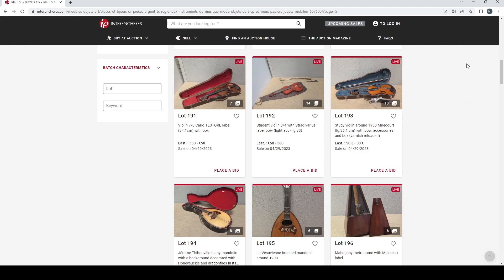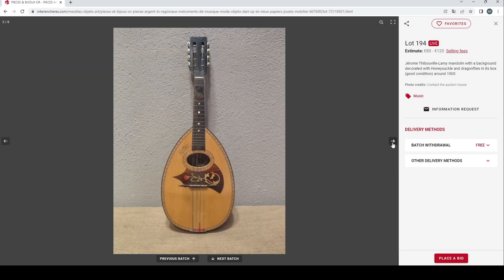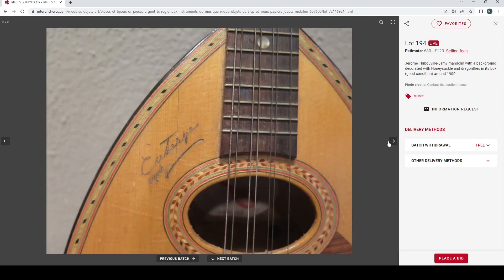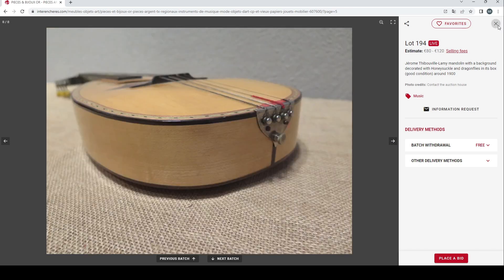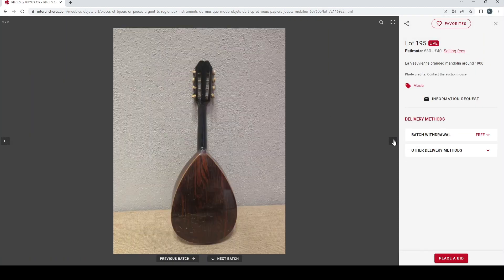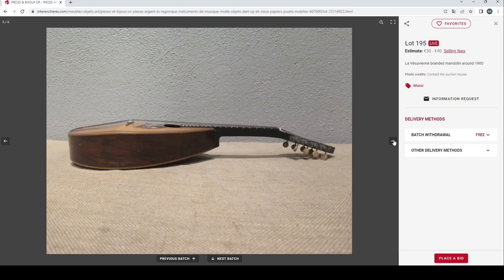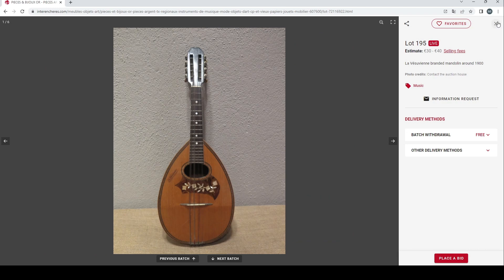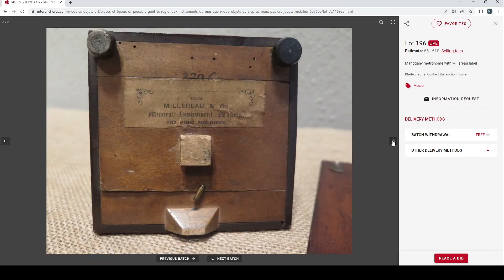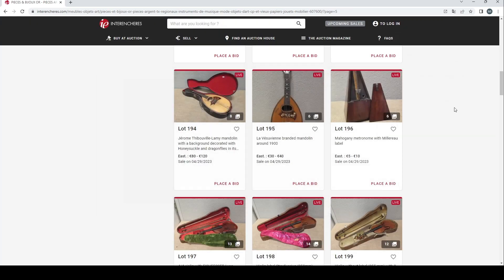There's a JTL mandolin — flat-back, standard kind of type, nothing too exciting. Then a Le Vesuvian branded mandolin from around 1900, another flat-back — again, pretty standard stuff. Finally a mahogany metronome by Miloraux, estimated at 5 to 10 euros. There are people that collect these old metronomes. All the estimates have been pretty fair so far.